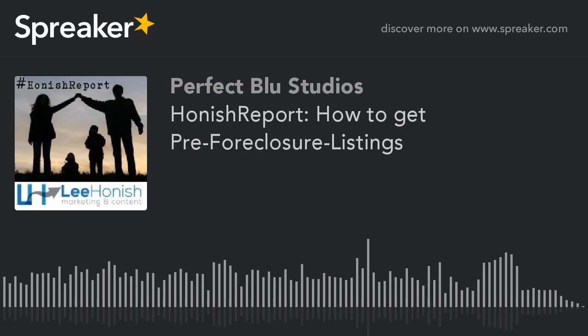Thank you for listening to the Hanisch Report. Please visit us online at hanischreport.com, where you can find up-to-date information about the market and marketing to help you get your next listing or deal. You can also send your questions directly to Lee at lee.hanisch@yahoo.com. Thank you for listening to today's show, and don't forget to sign up on iTunes, SoundCloud, or iHeartRadio for new shows.